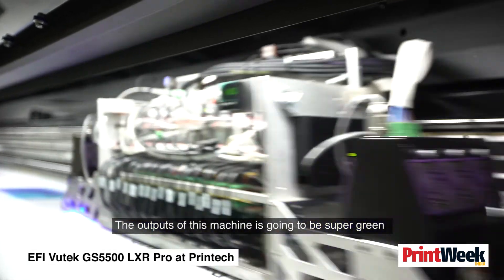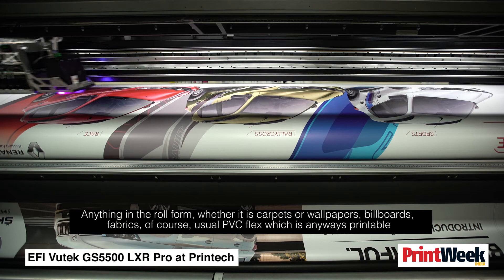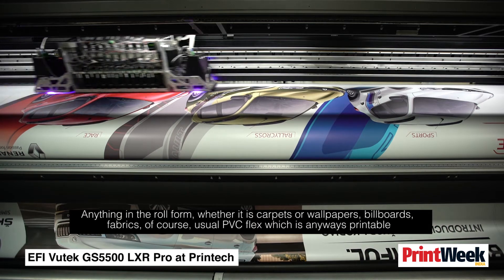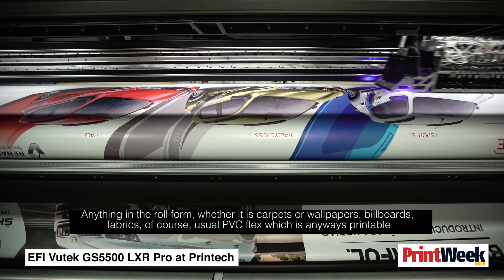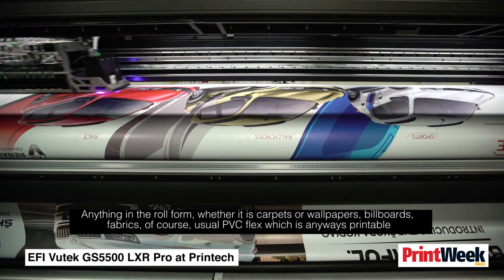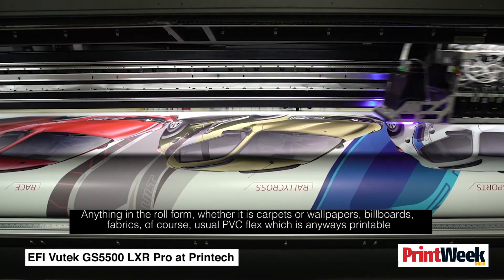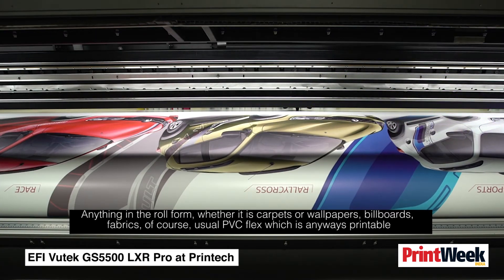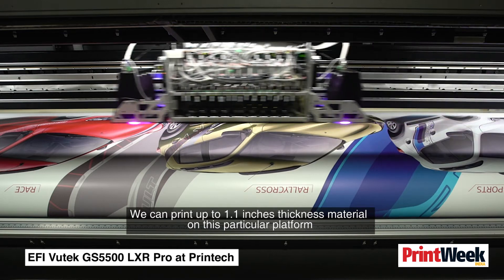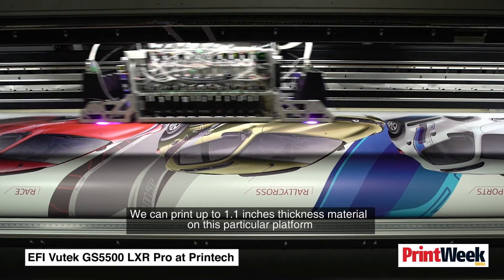The output of this particular machine is going to be superb. Anything on roll format — whether it is carpets, wallpapers, billboards, fabrics, or the usual PVC flex which is printable anyway — we can print up to 1.1 inch thickness material on this platform.